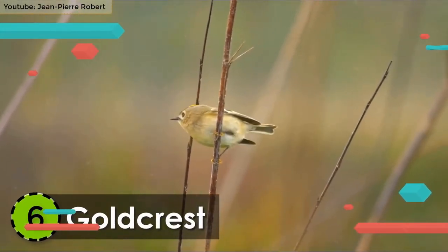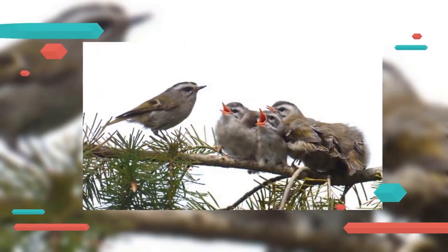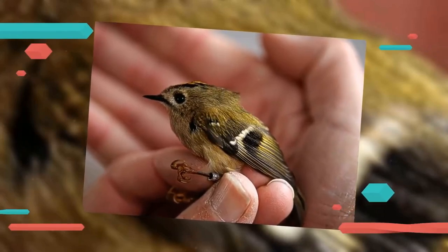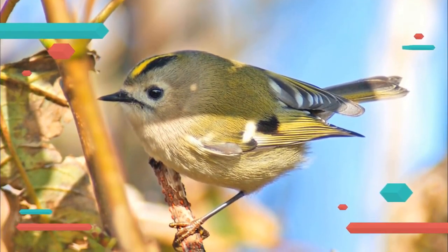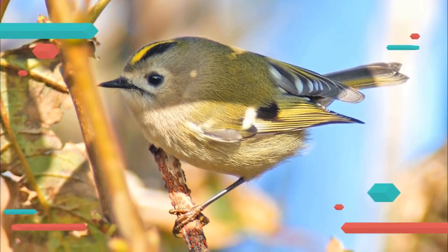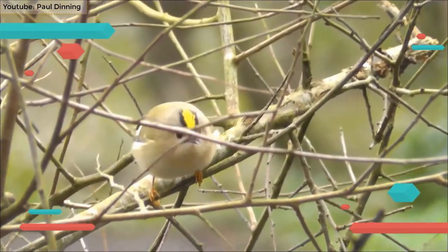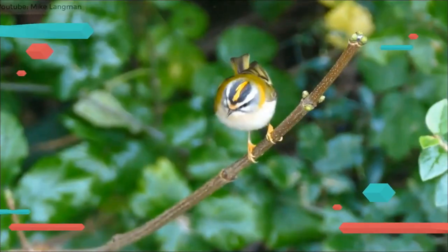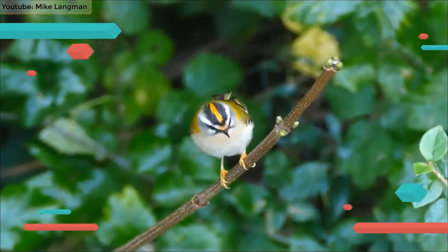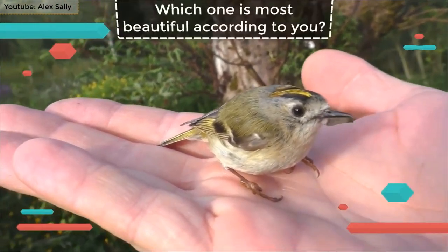Number 6: Goldcrest. Belonging to the Kinglet family, the Goldcrest is also listed among the smallest birds in the world. It is endemic to the woodlands of Eurasia, Macaronesia and Iceland. Its underparts are white, whereas the upper parts are greenish in color. It has a black iris with a bright-colored head crest that gives an amazing look to its face. It ranges from 3.3 to 3.7 inches in length and can weigh in the range of 4.5 to 7 grams. It preys on small insects and is mostly found to carry parasites along with it.